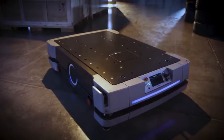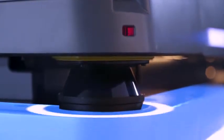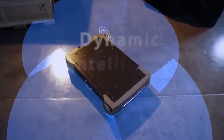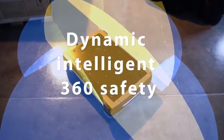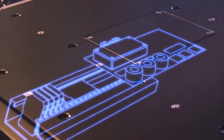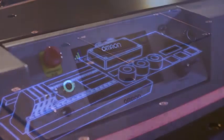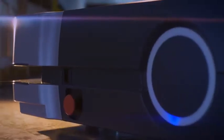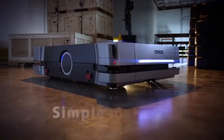The HD1500 also represents innovations in mobile robotics. Its new architecture features lasers that provide 360-degree safety coverage, as well as an on-board programmable logic controller, or PLC, to easily interface with custom attachments. Created with OMRON components, the HD1500 is built to be easier to service and maintain.